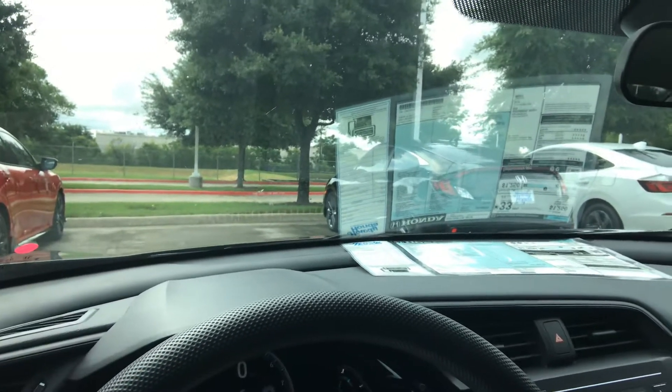You can change the display up front by pushing the info button. That's the trip information, maintenance info, and settings — you don't want to change that. Back to trip info, that's what most people want.